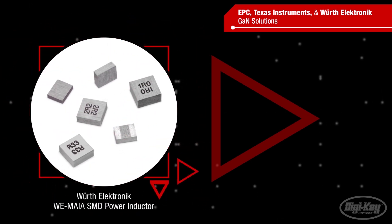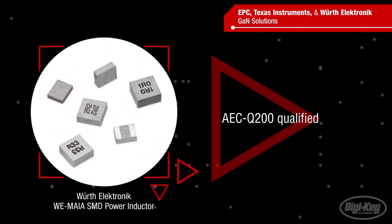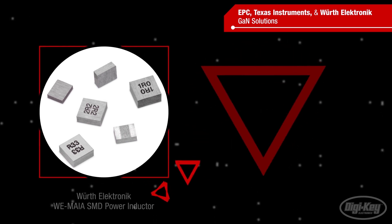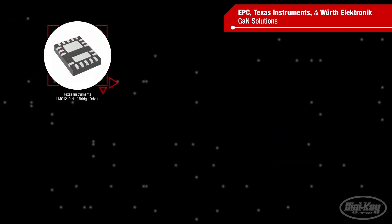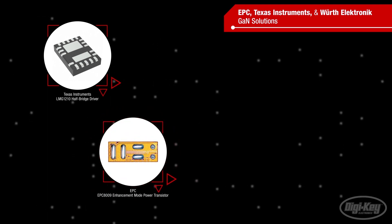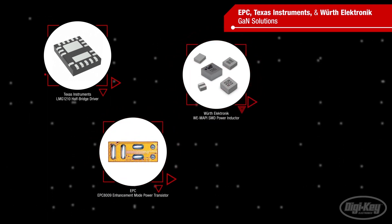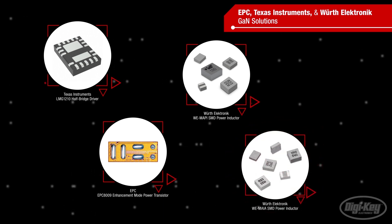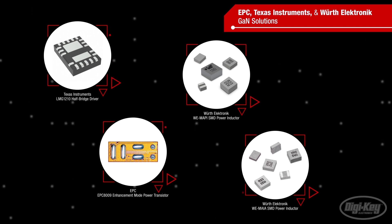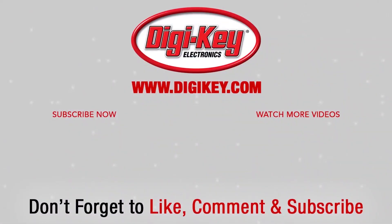WE-MAIA series inductors offer similar performance and are AEC-Q200 qualified. The combination of TI's LMG1210 drivers, EPC's EPC 8009 GaN FETs, and Würth Electronic WE-MAPI and WE-MAIA inductors enable designers to meet the demand for increased efficiency in a smaller form factor. See you next time on First Look.